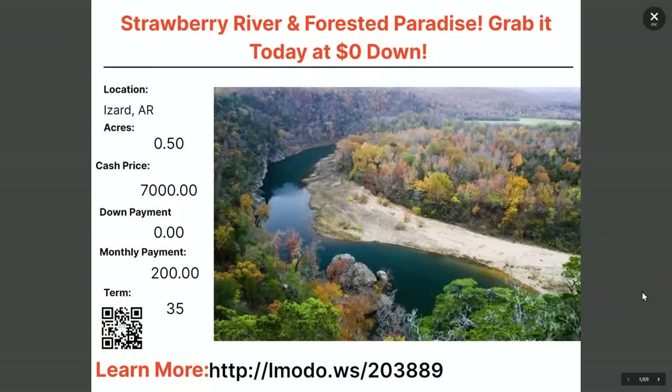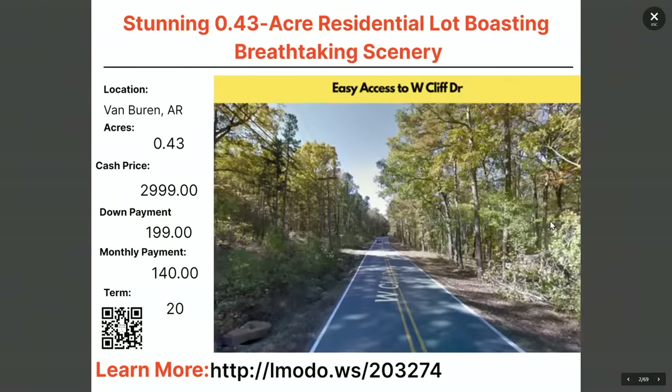Next up in Van Buren, Arkansas is a 0.43-acre property. You get almost a half acre of property for a grand total of $3,000 — crazy affordable over there in Van Buren, Arkansas.